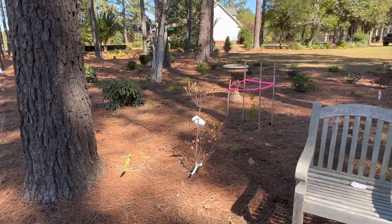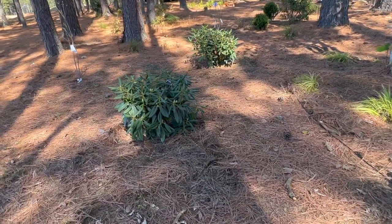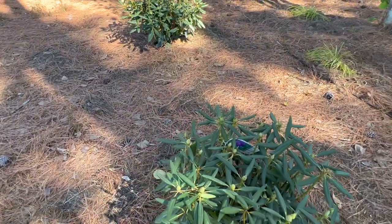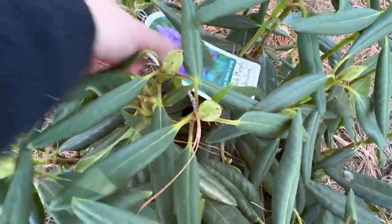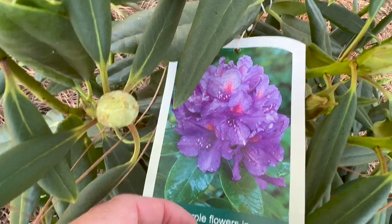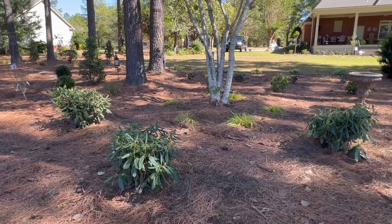Over here we have another native azalea called Magenta Rose Hot Pink. I went up to Milton, Georgia — right by Alpharetta — my dad and I took a day trip up there not long ago, and I snagged three of these. This is called Lee's Dark Purple Rhododendron. Look at that — it's got pink in the center of the bloom. It gets six to eight feet wide and six feet tall, so this will be a nice big mass of color every year.